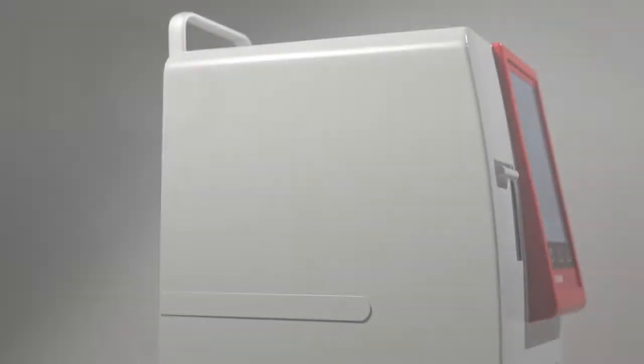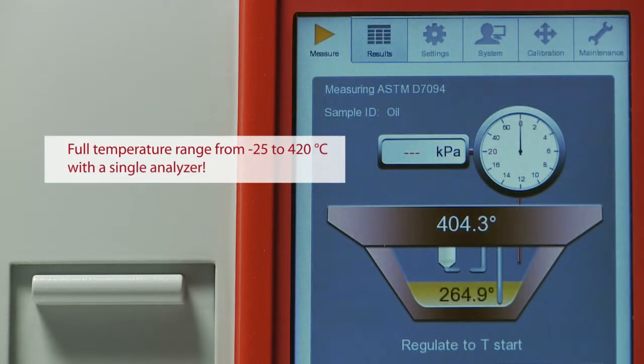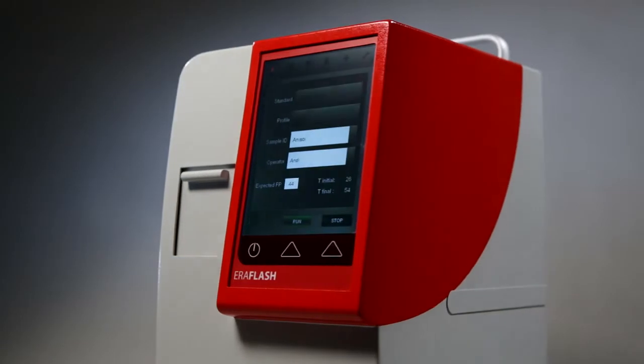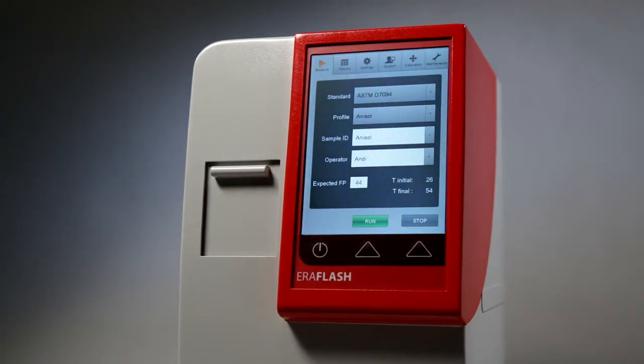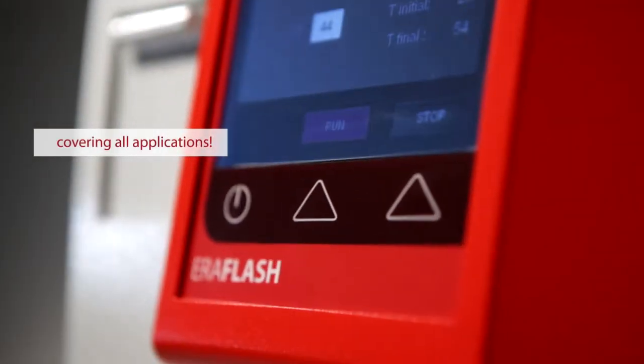Additionally, the unique PBT design makes Aeroflash the first and only flashpoint tester on the market to cover the full temperature range of minus 25 to 420 degrees Celsius with a single analyzer. Combined with the typically small footprint and rugged aluminum design of an Aerolytics analyzer, Aeroflash is the ideal instrument for all kinds of flashpoint testing applications.